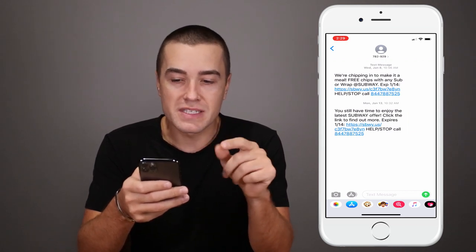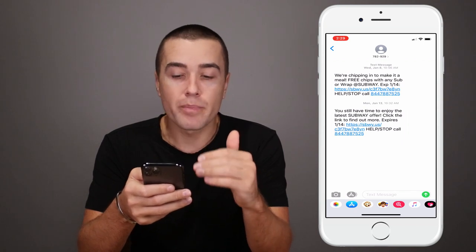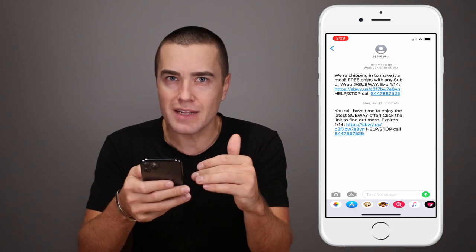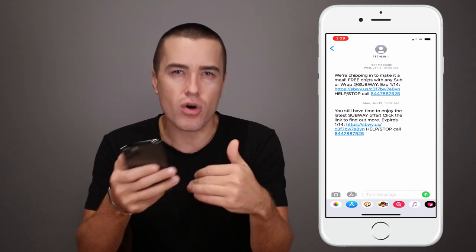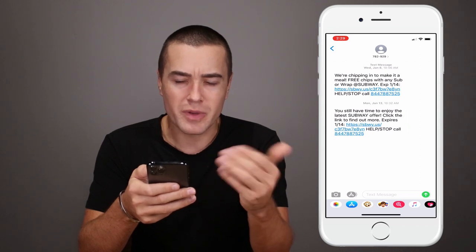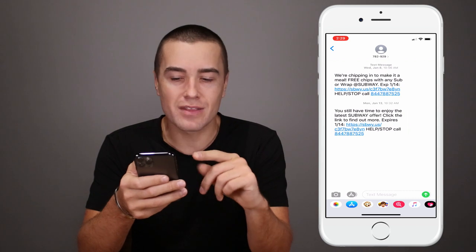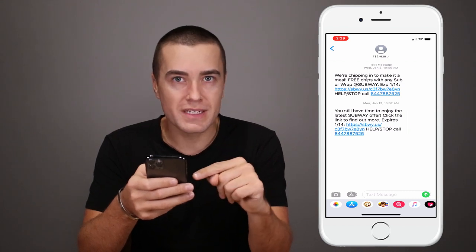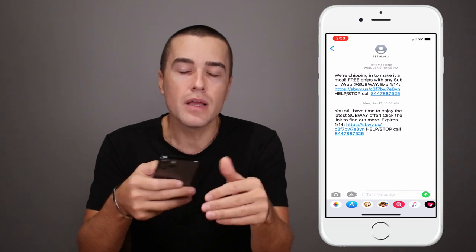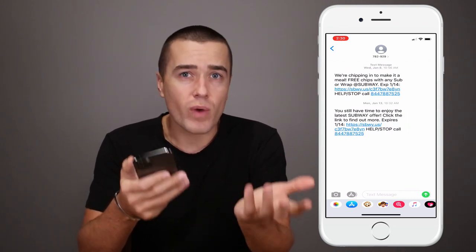It's a good strategy, but it's very important to know that you don't want to just copy the same message, because then it looks like almost an error has happened. If it just said 'We're chipping in to make it a meal,' people would think 'Why are they sending me this message twice?' People don't say that though if it looks different and essentially says the offer we sent you is expiring — you have maybe one or two days left.